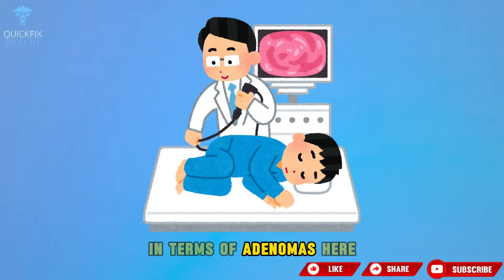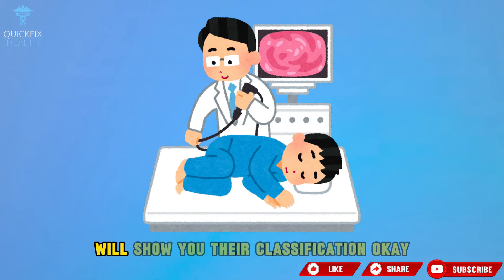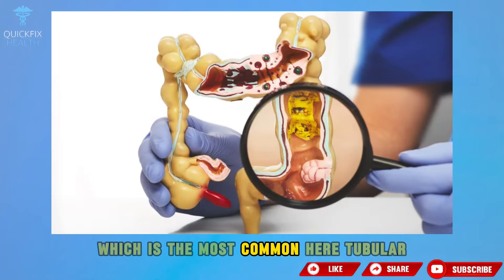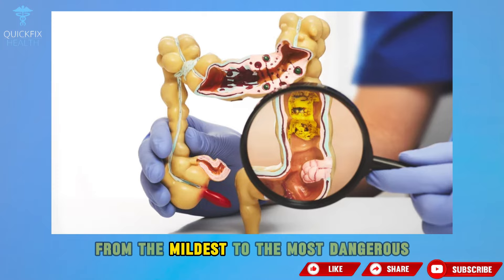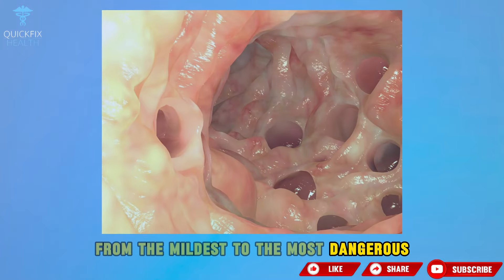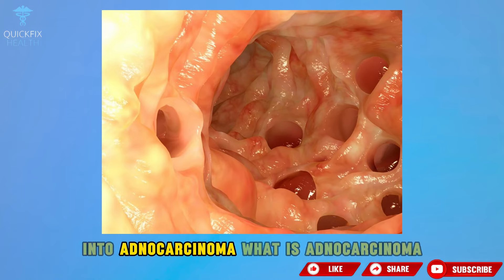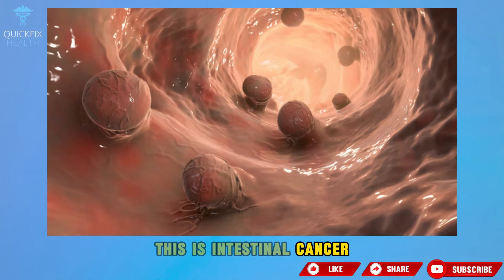In terms of adenomas, the most common intestinal polyps, their classification is as follows: the adenoma can be tubular, which is the most common; it can be tubulovillous; or it can be villous. From the mildest to the most dangerous, the villous adenoma is the one that can most easily develop into adenocarcinoma, which is intestinal cancer.